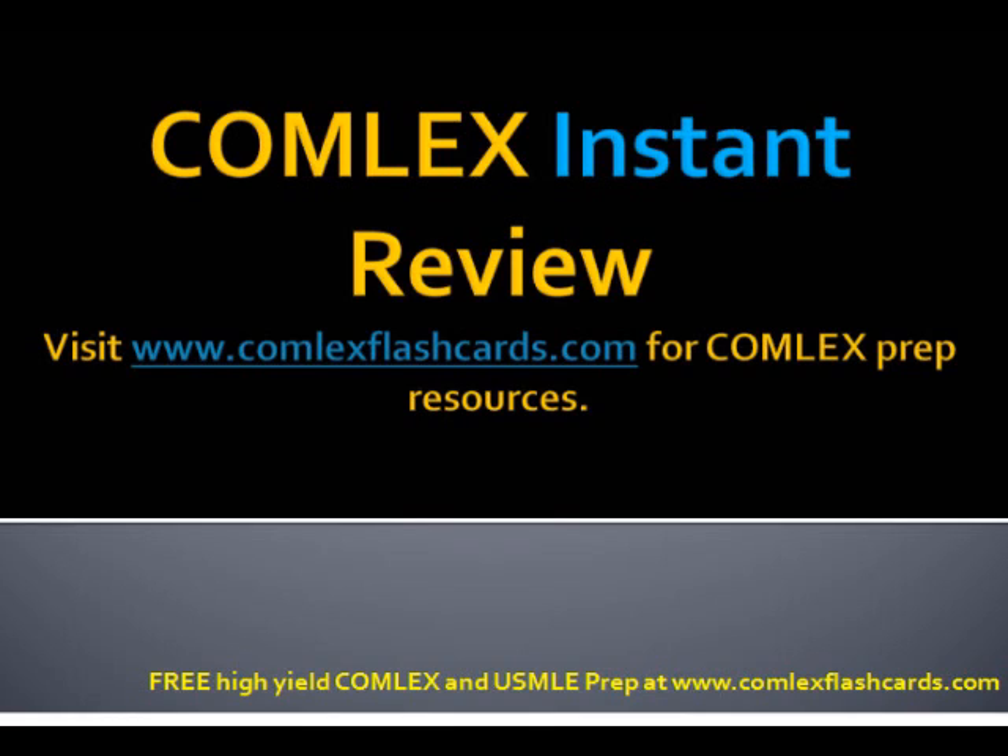That was a quick board review of some of the most common infectious disease topics you're likely to see on the Comlex and USMLE board exams. Please visit comlexflashcards.com and subscribe to the blog for daily updates. Good luck in your preparation throughout medical school.